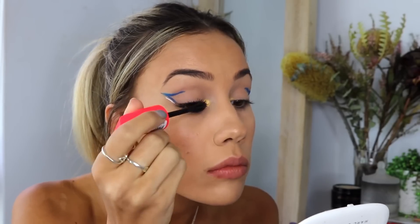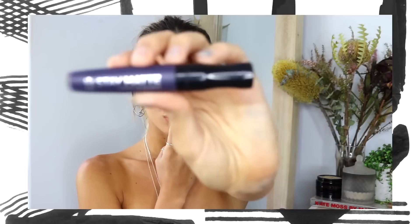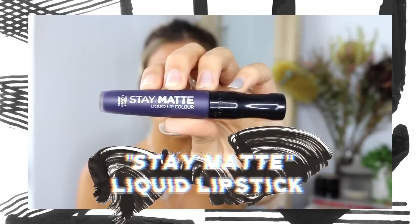Going back in with the Scandalize Mascara again, I'm applying this to my top and bottom lashes. To finish off the lips, I'm taking the Stay Matte Liquid Lip Color in the shade Blue Iris — this is a navy blue — and I'm just going to pop this on, and then that will be the finished look.